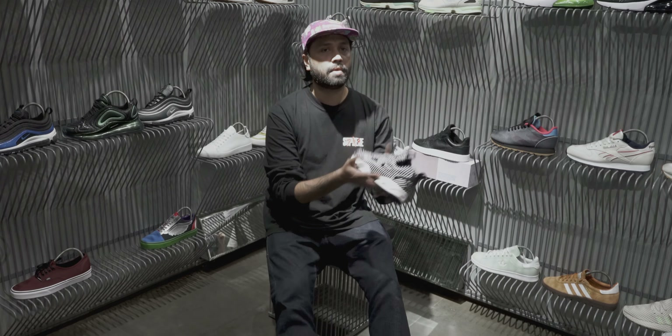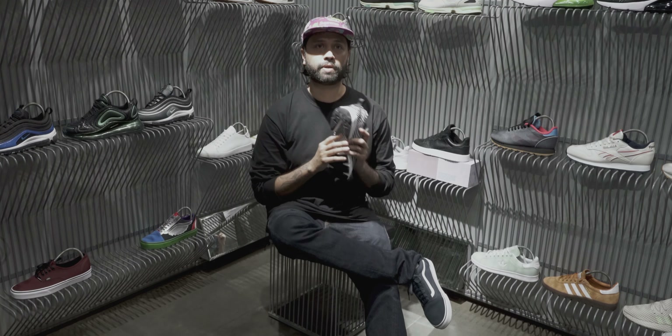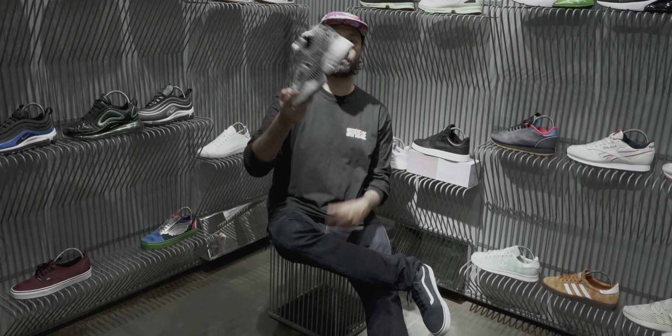Instapump Fury, new colorway. This shoe was way ahead of its time when it was made in 1994 and Stephen Smith made it. You can do your own research or you can read it on my Instagram.